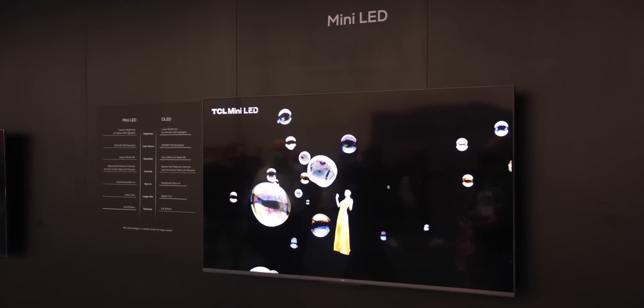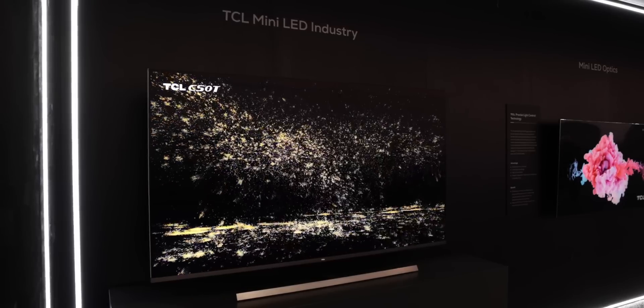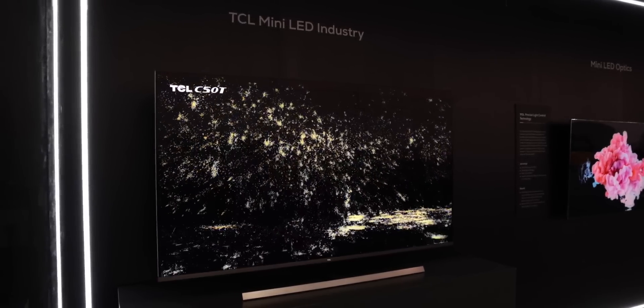Mini LED is the next step from traditional LCD panels. While typically you'll have a backlight with a few dimming zones, this new mini LED panel has over 2,000 local dimming zones. That means you're going to get things that were reserved for the OLED world — much darker blacks and high contrasts — without needing to spend the premium money that you would for an OLED set. Plus there's a super wide color gamut and Dolby Vision HDR support, so you can get those dark blacks and bright highlights that we don't traditionally have on previous generation LED TVs.